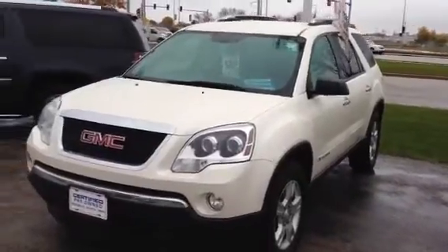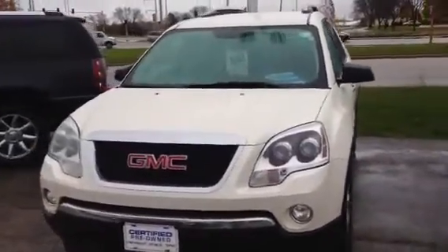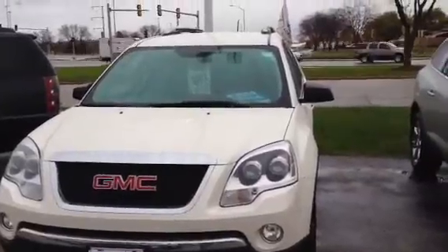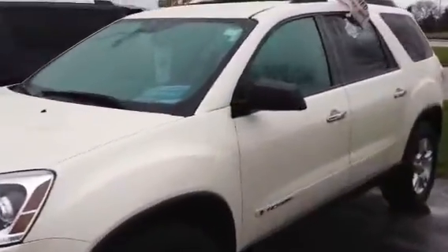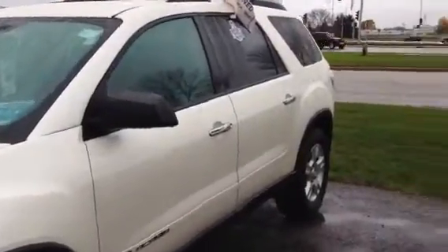Hello and thanks for shopping with us at Zimmer today. Here's a little video of the 2008 GMC Acadia you're interested in — diamond white in color. It's GM certified, so you get bumper-to-bumper warranty and two years of maintenance paid for. It is a one owner with a clean Carfax.